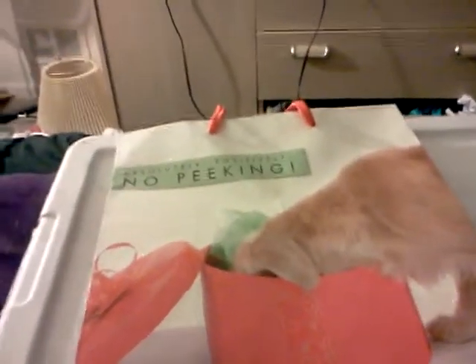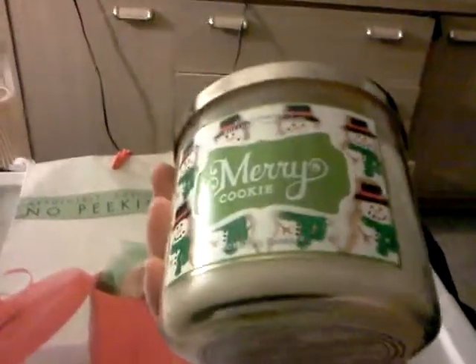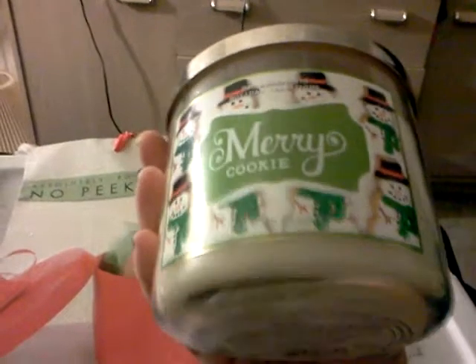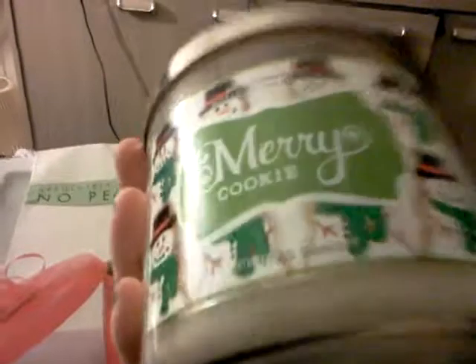Another thing I got for Christmas was this Bath and Body Works candle — it's the Merry Cookie. And let me tell you, as you can see, I've already burned it, and it's really good. It's hard for me to burn candles because I have two dogs, so I have to wait until I go to bed to burn anything. I'm definitely going to invest in a candle warmer so I can get more candles without worrying about the dogs knocking them over.